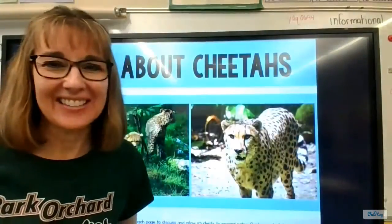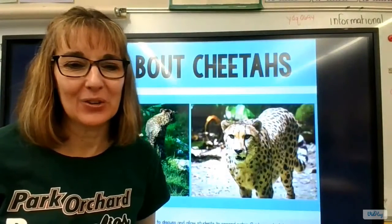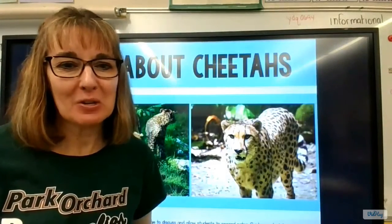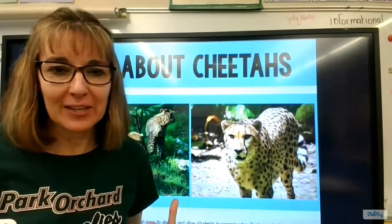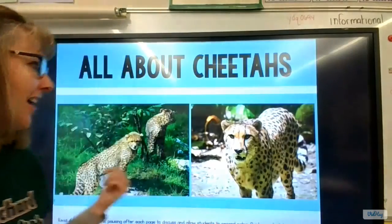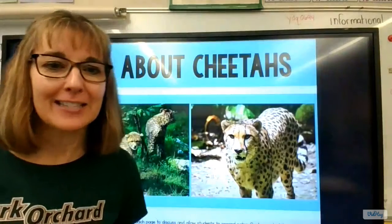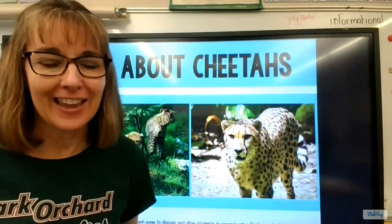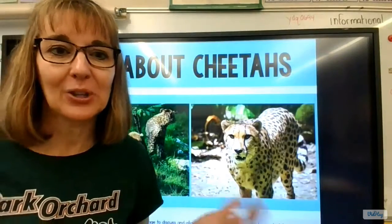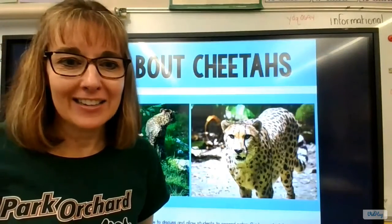Hi, this is Mrs. Johnson, and one of the really cool things that we've been learning about in first grade in our informational writing time is animals — all these animals. We've learned about elephants, and yesterday and the day before we learned about cheetahs. We're learning about their habitats and their diets and other really cool informational facts, and then the students are writing about them. So they're learning and then writing about it, and they are loving it, and it's awesome.